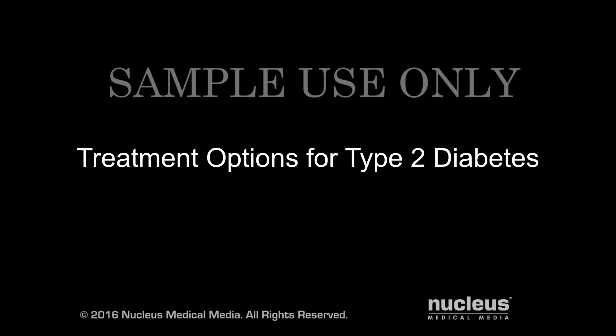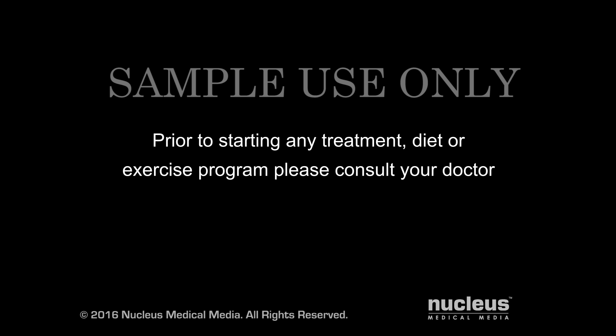You or someone you know may have been diagnosed with type 2 diabetes. This video will show you some ways to help manage it. There are steps you can take that may help you keep your blood glucose or sugar within a normal range, which may help you avoid the complications of type 2 diabetes.